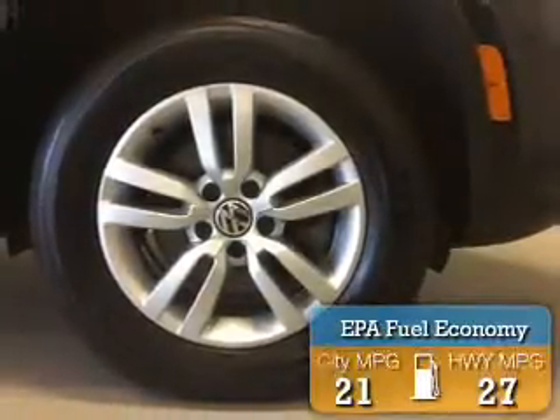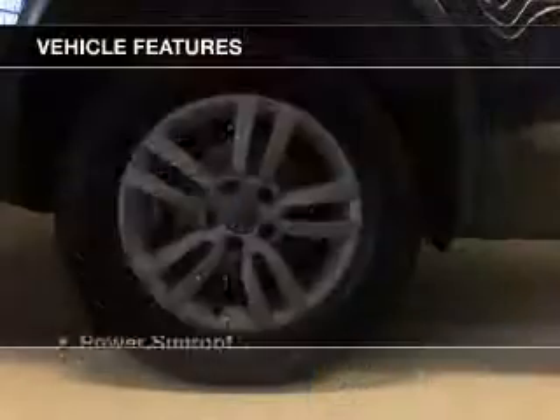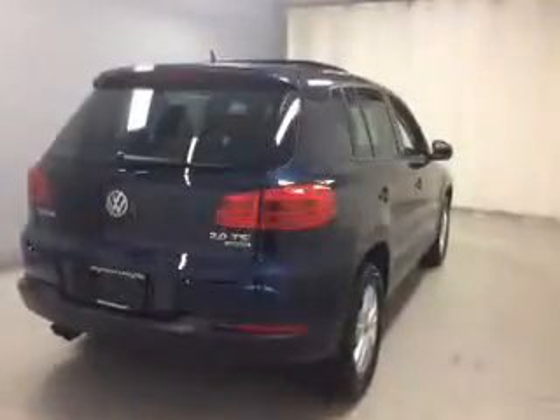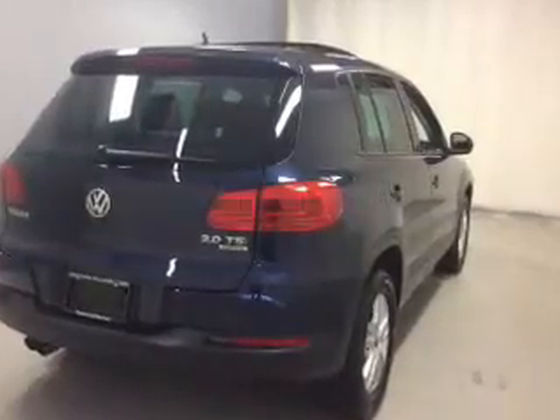Great fuel efficiency saves you money by requiring fewer trips to the gas station. The features include a power sunroof, electric trunk, Bluetooth connectivity, a spoiler, cruise control, a trip computer, an MP3 player, privacy glass, air conditioning, and power windows.